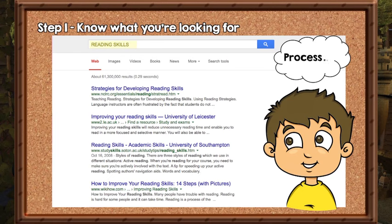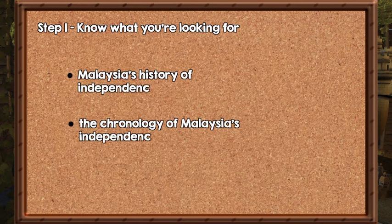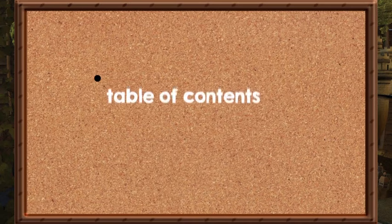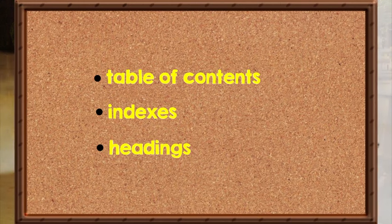Let's say you are studying about the chronology of your country's independence from a reference book or internet article. Before you begin reading, you can consider questions such as: Malaysia's history of independence, or the chronology of Malaysia's independence. As you read, keep your eyes peeled for any tables of contents, indexes, or headings which contain words from this question. Then ask yourself if that section of the text answers the questions you have in mind. If so, pay close attention to that part of the text.